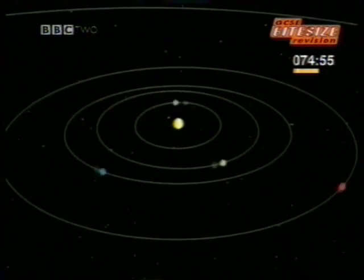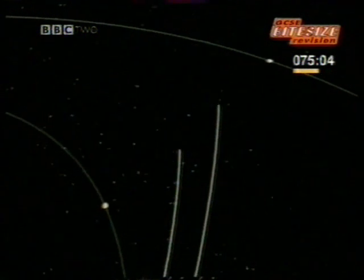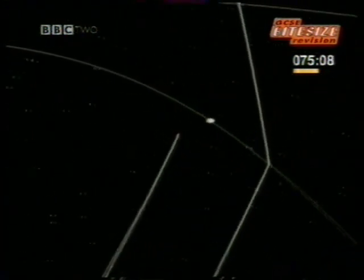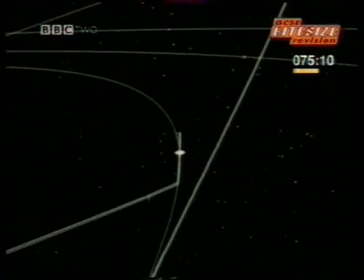NASA launched two Voyagers on what became known as the Grand Tour. Their trajectory would take them first to Jupiter, then onwards to Saturn, where Voyager 1 would head upwards out of the solar system, leaving Voyager 2 headed on to Uranus and Neptune.